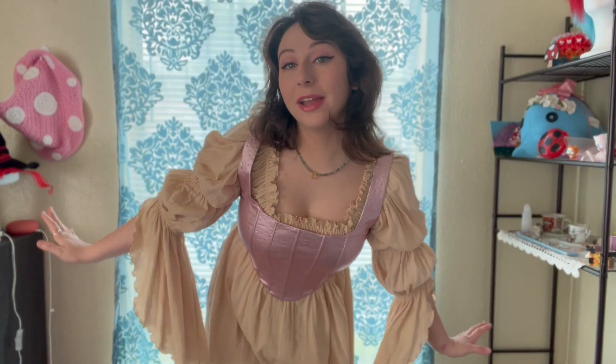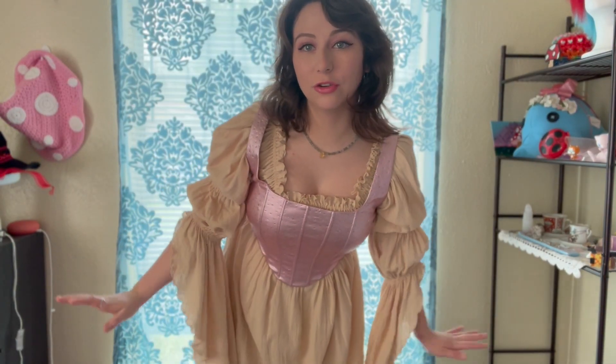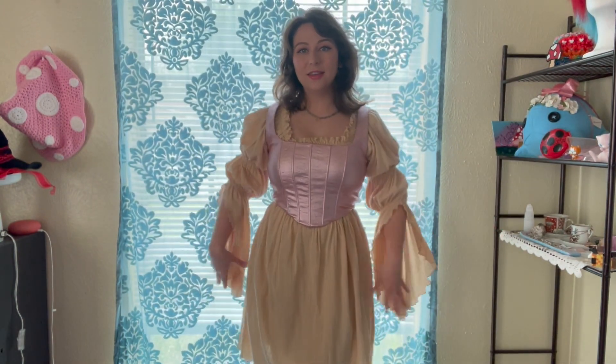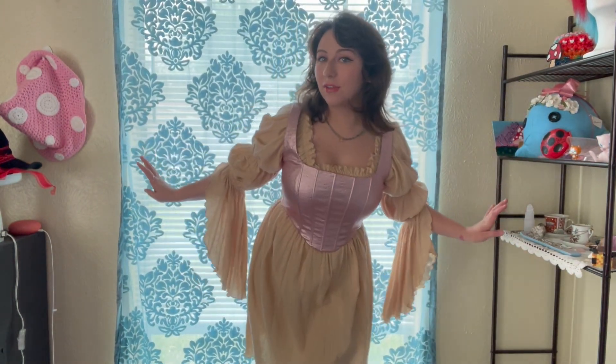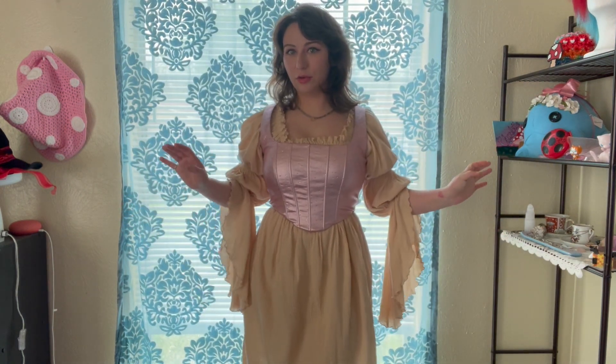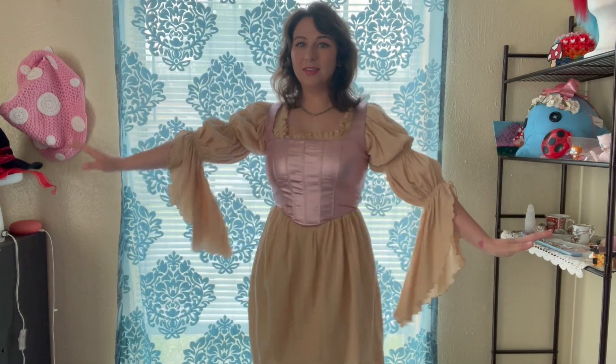Instead of styling full outfits, I'm going to show you how they look on the same dress. This is actually a dress that I just did a video on — there will be a link in the description — but this is just a basic Ren Faire slash pirate slash whatever-you-want-to-be base dress.